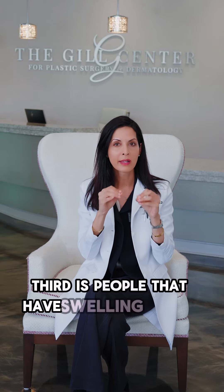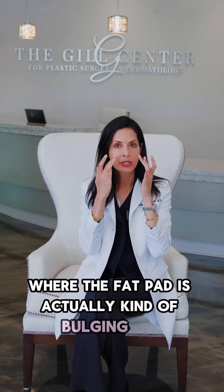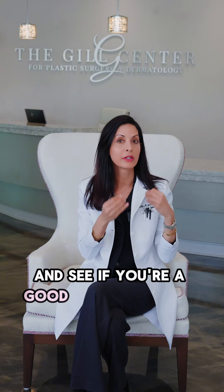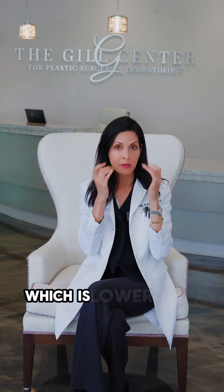Third is people that have swelling around the eyes where the fat pad is actually kind of bulging out, and that is more of a surgical intervention. So we would consult with Dr. Paul Gill and see if you're a good candidate for a lower eyelid blepharoplasty, which is lower eyelid surgery.